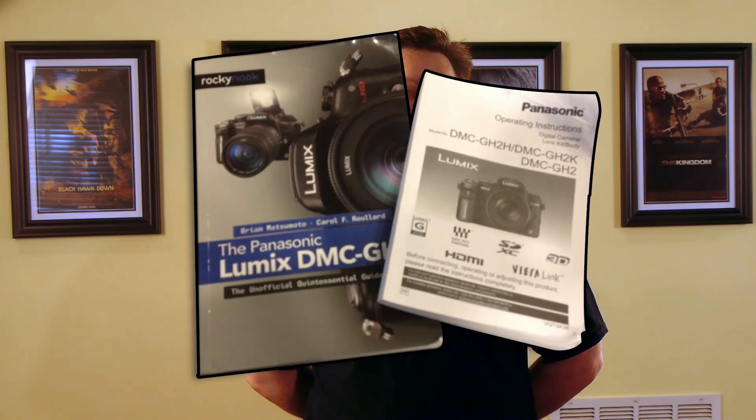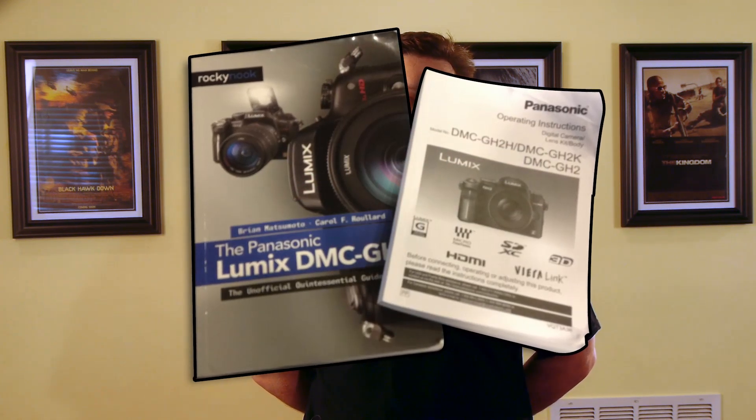Finally, number ten: a copy of your owner's manual or a filmmaker's guide to your specific video camera. I've saved the most obvious for last. You probably received a copy for free when you purchased your camera, or you can find it in PDF format available for free online. If you haven't done it already, take a few hours to familiarize yourself with your camera, its features, and its various menu options. Be sure to keep this close to your camera or packed securely in your camera bag.